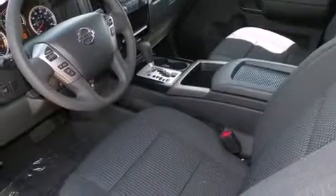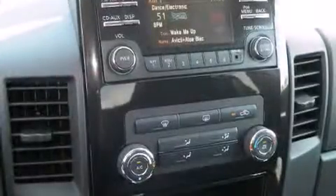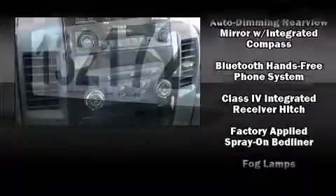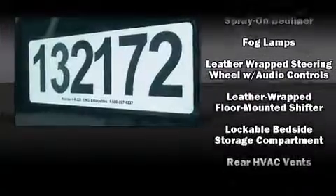Nissan ensures the safety and security of its passengers with equipment such as dual front impact airbags, front and side impact airbags, traction control, brake assist, anti-whiplash front head restraints, a security system, and four-wheel disc brakes with ABS.